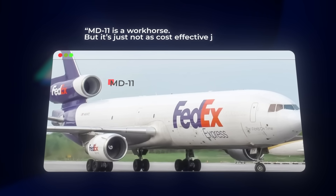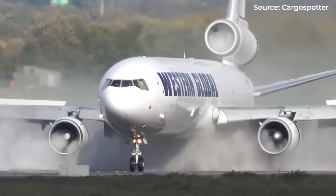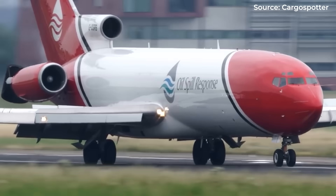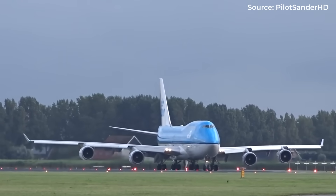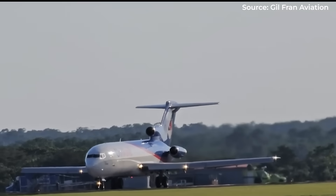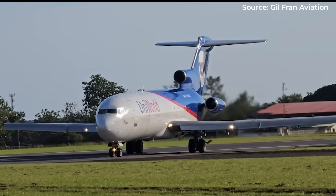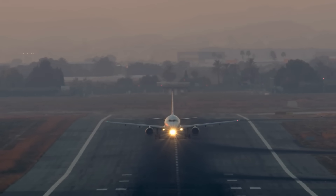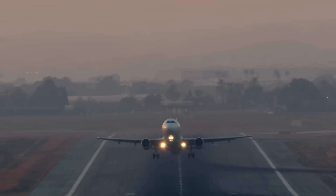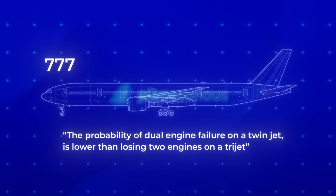There's a fascinating psychological dimension to the trijet story that's often overlooked. For decades, passengers associated engine count with safety — more engines meant more redundancy, a compelling logic that helped market four-engine aircraft like the 747 as the ultimate in safety. When trijets emerged, they benefited from this perception. Three engines seemed safer than two, and the aviation industry did little to discourage this belief. But the data tells a different story. Modern twin engines have achieved remarkable reliability — the probability of a dual-engine failure on a twinjet is actually lower than losing two engines on a trijet.